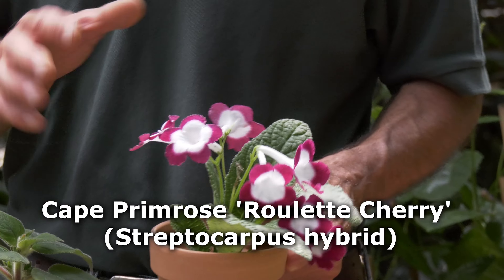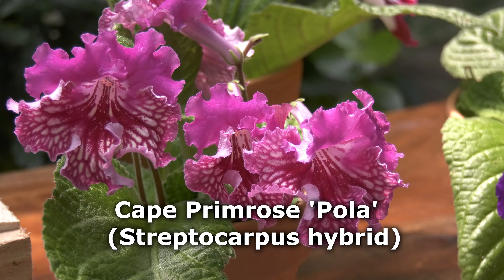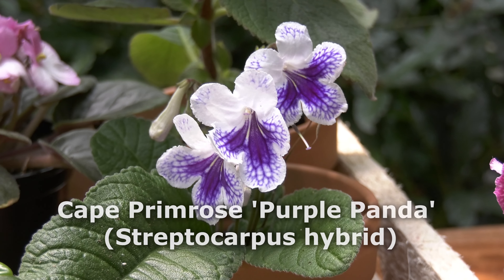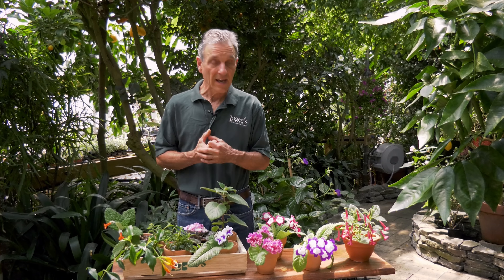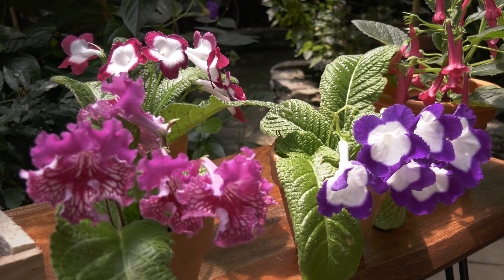As far as the streps go, we have one called Roulette Cherry, a hybrid out of Poland called Pola, a variety called Full Moon, and one called Purple Panda. These are some of the color forms from the many varieties we grow, and there's a lot of breeding being done — the colors are really exploding in terms of the flowers we're seeing.